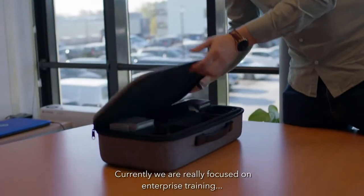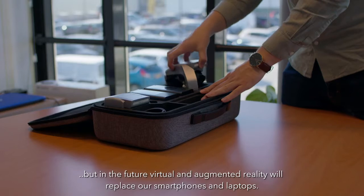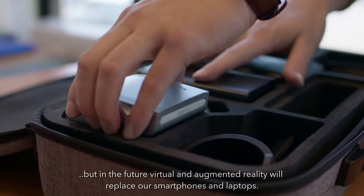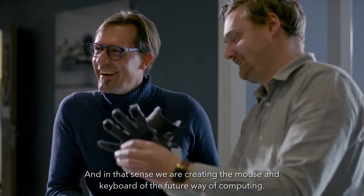Currently we are really focused on enterprise training, but in the future virtual and augmented reality will replace our smartphones and laptops. And in that sense we are creating the mouse and keyboard of the future way of computing.